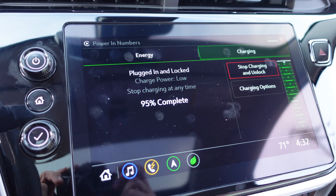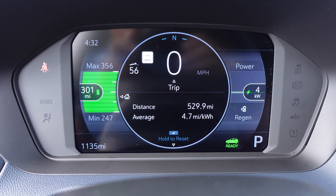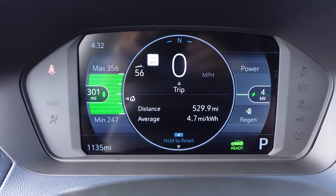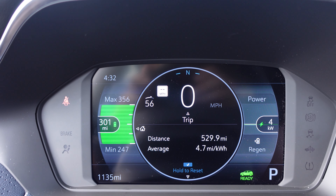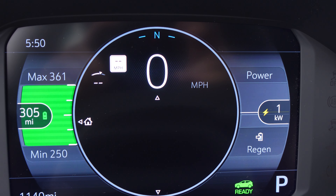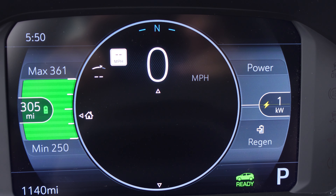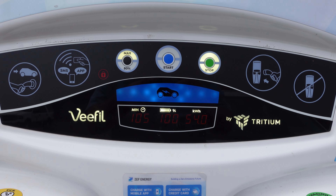Still at 95% complete and we have 301 miles, medium range max of 356 and a min at 247. The average of this last 529 miles is 4.7 miles per kilowatt hour, which is pretty good. State of charge 100%, maximum 361 miles, medium range 305 miles, minimum range at 250.